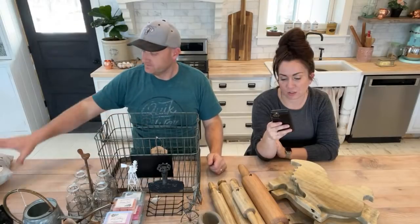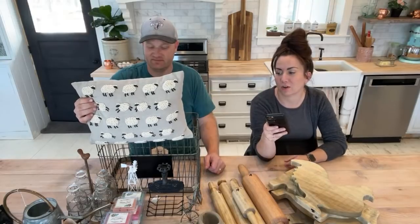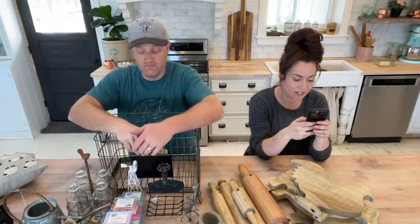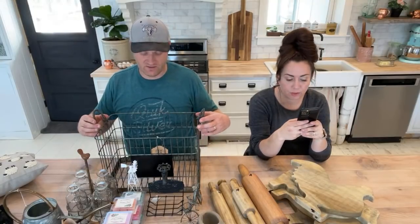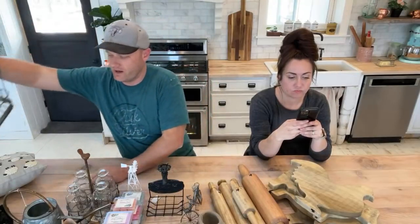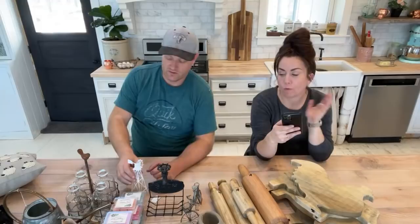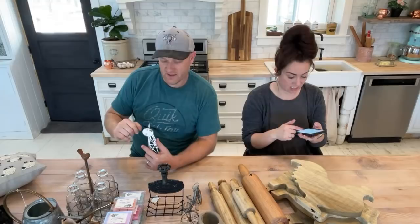Anna wants to know how much the sheep pillow is. Mariah is getting the link. It doesn't have a price tag on it because it literally came from my couch. The pillow is $41.95 and that basket is $38.95 — and I am winning the lottery on stuff that doesn't have price tags on it.